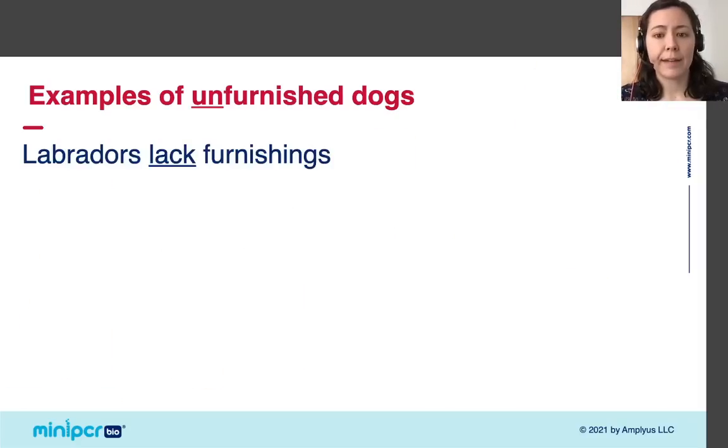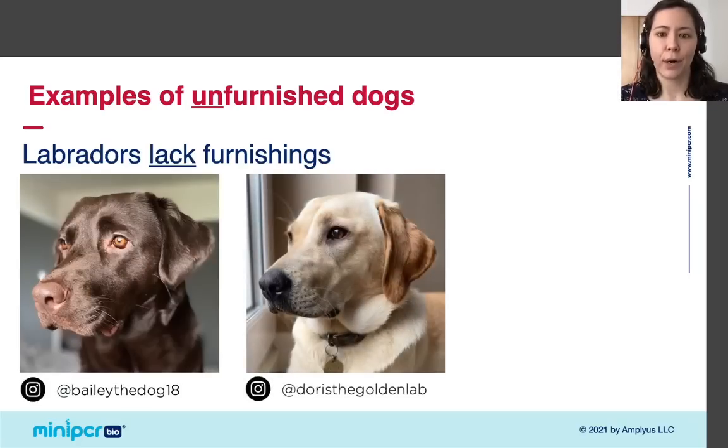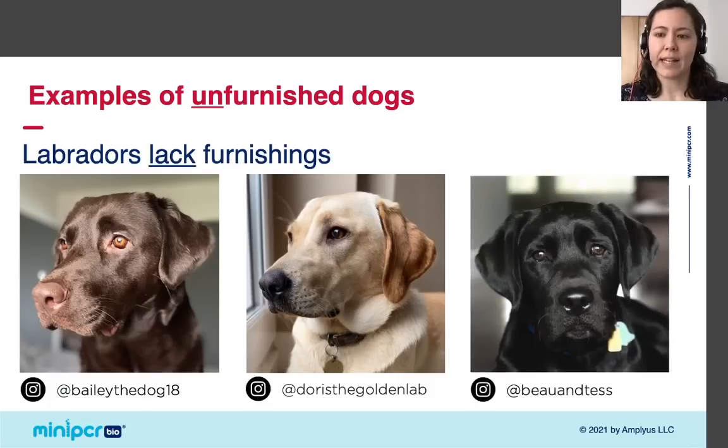Let's highlight a specific breed that lacks furnishings. Labrador retrievers never have furnishings. Here we have three gorgeous Labradors of Instagram — Bailey, Doris, and Bo — and you can see that none of these Labradors have bushy eyebrows or a mustache.